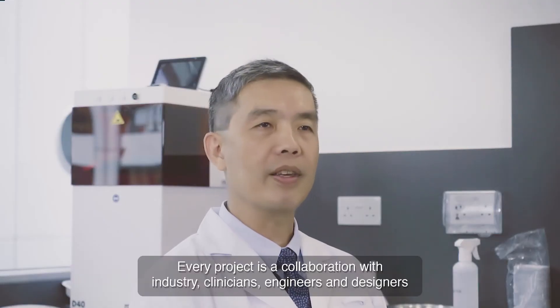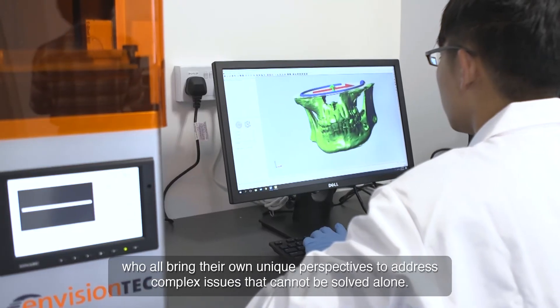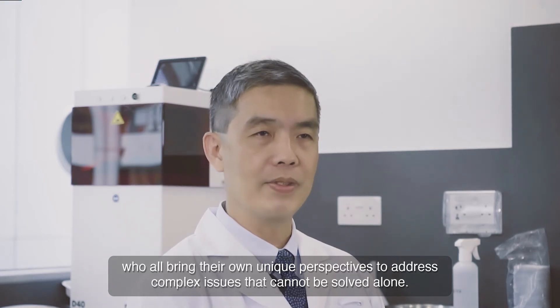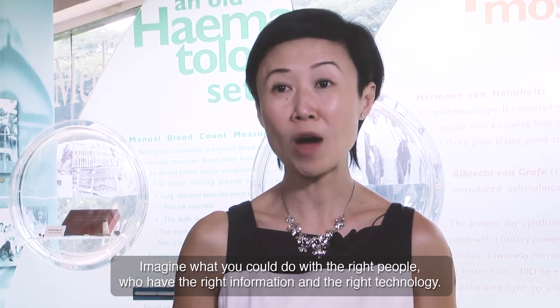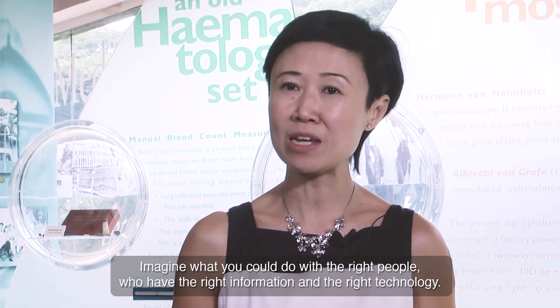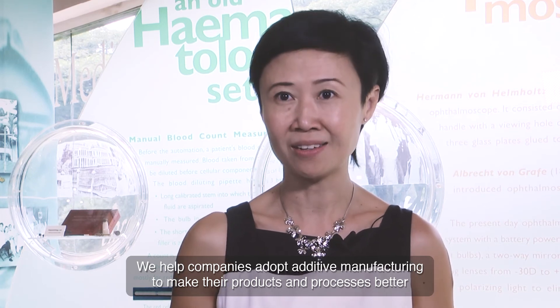Every project is a collaboration with industry, clinicians, engineers and designers who all bring their own unique perspectives to address complex issues that cannot be solved alone. Imagine what you could do with the right people, who have the right information and the right technology. We help companies adopt additive manufacturing to make their products and processes better and more cost-effective. Come work with us and discover a wealth of expertise at am.nus.